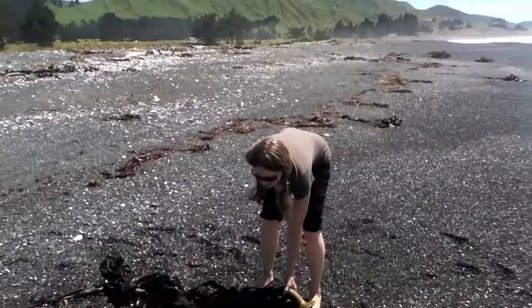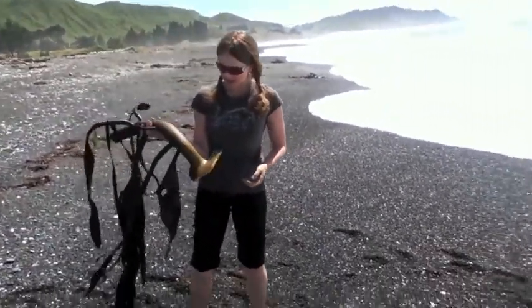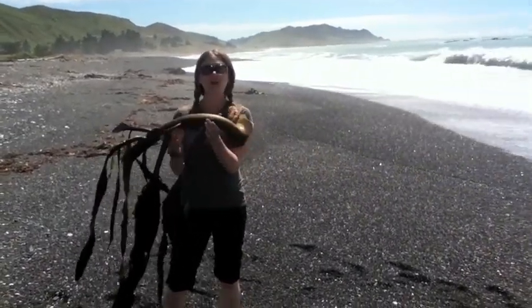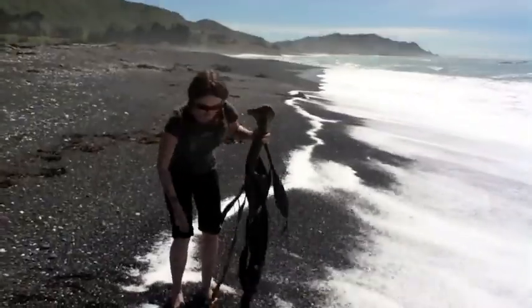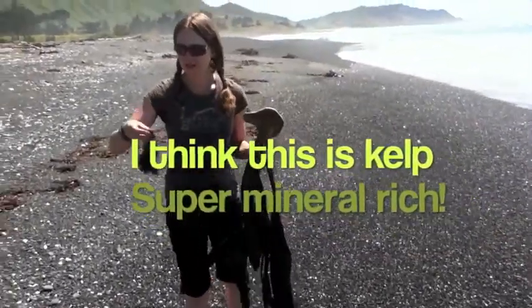Hello! We're here in the South Island of New Zealand on the East Coast. We came off and came to check things out and we're finding this seaweed all over the place. We have no idea what it is, but if you want to get closer you can see that it's got lots of different parts to it.